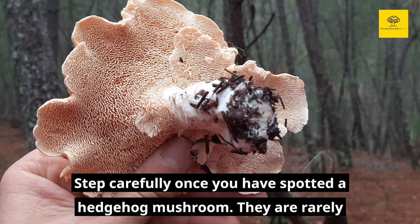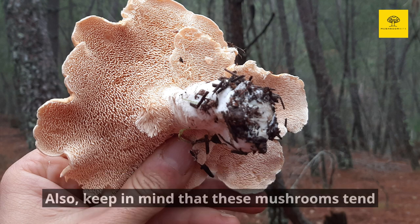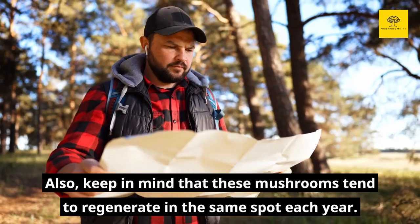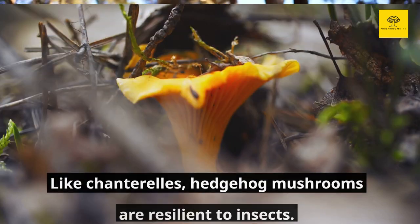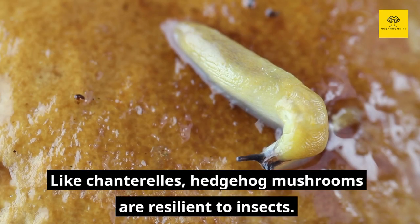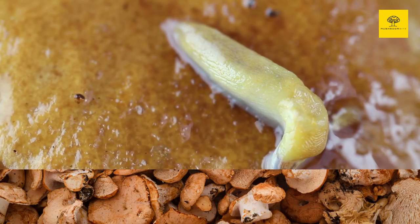Step carefully once you have spotted a hedgehog mushroom. They are rarely found growing by themselves, and you'll probably find more if you look around. Also, keep in mind that these mushrooms tend to regenerate in the same spot each year, so mark a location where you find them on your map. Like chanterelles, hedgehog mushrooms are resilient to insects. Their solid, hardy stems and flesh make it difficult for predators to eat them.